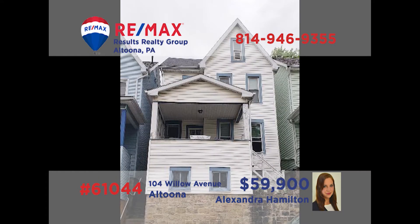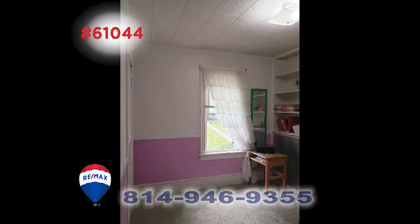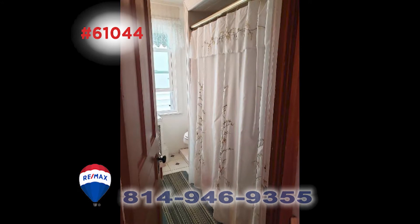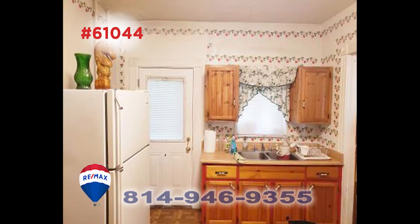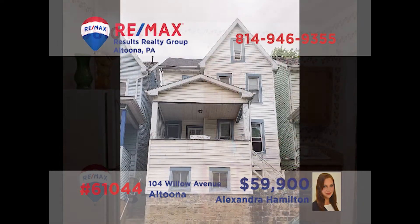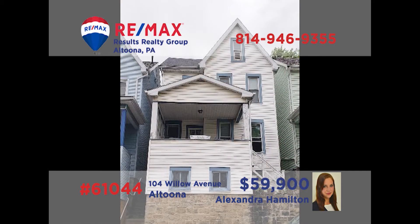Take a look at this ideal starter or rental home in Altoona's Fairview neighborhood, presented by Alexandra Hamilton. You'll find hardwood floors in the home's living room, along with beautiful classic hardwood trim throughout the home. The home includes three family bedrooms as well as a full bathroom. It's being sold in as-is condition, so be prepared to use a little imagination and elbow grease to finish it to your standards. Contact Alex to get all the details you need.